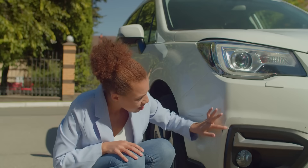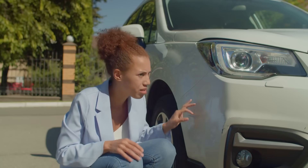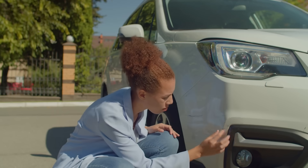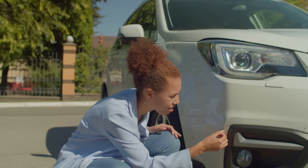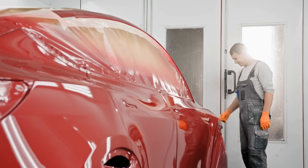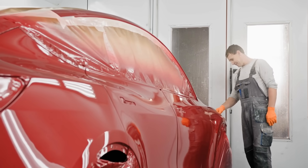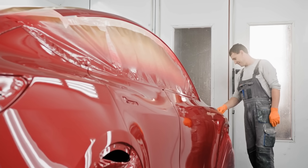So the next time you spot a fresh chip on your new car, don't be too hard on yourself or your vehicle. It's not bad luck. It's not poor maintenance. It's just how modern cars are built — incredible machines packed with tech and innovation, but when it comes to paint durability, there's still room for improvement.